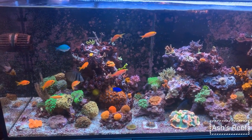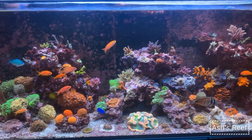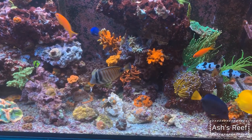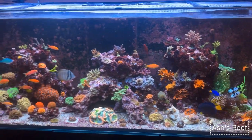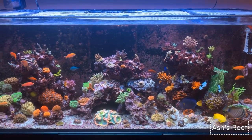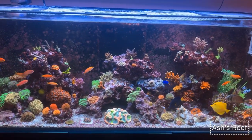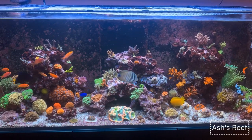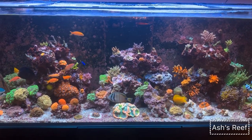Everything seems very happy, including the SPS — they are all encrusting and showing good polyp extension, so the tank seems healthy. In terms of fish, I still have my school of anthias as you guys can see, they are doing excellent. I think I have around nine of them. I added a school of ten lyretails and still have nine, so maybe just lost one — a great success, since you usually end up with very few.